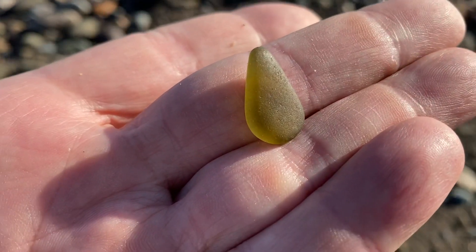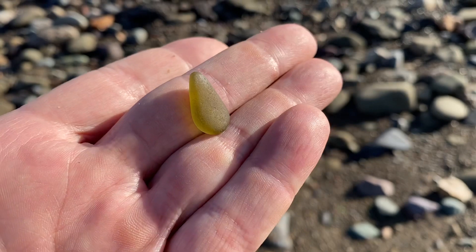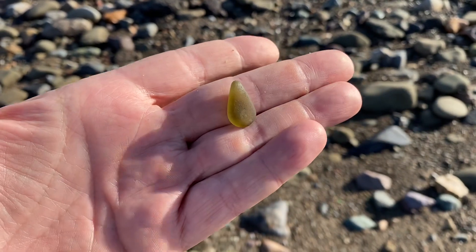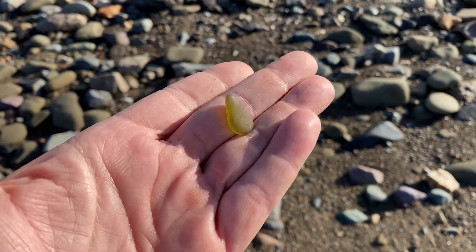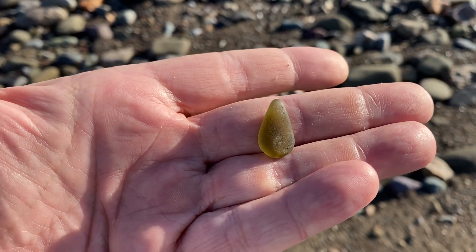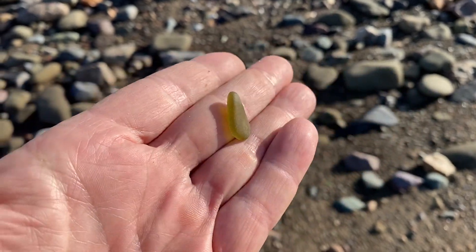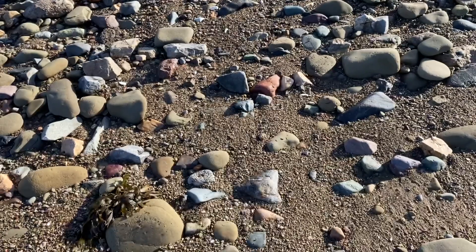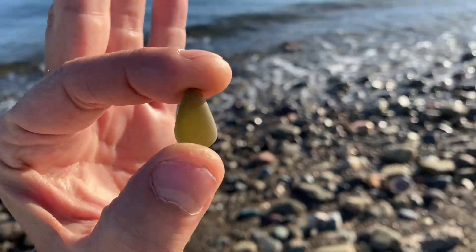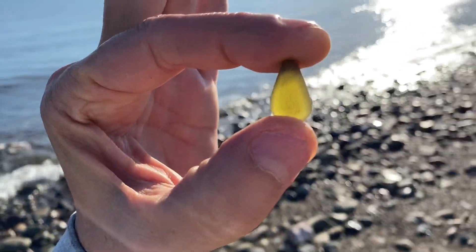Look at this gorgeous yellowy olive — just a perfect little mermaid tear. What a gorgeous piece. This will definitely make the jewelry table. Just absolutely beautiful little piece.